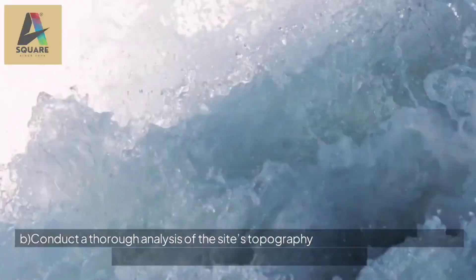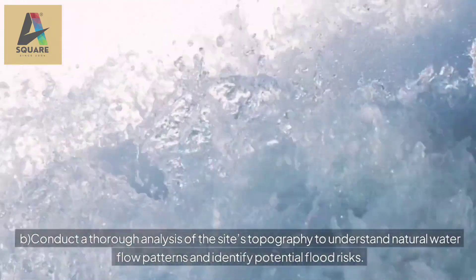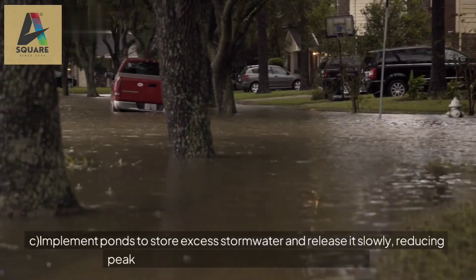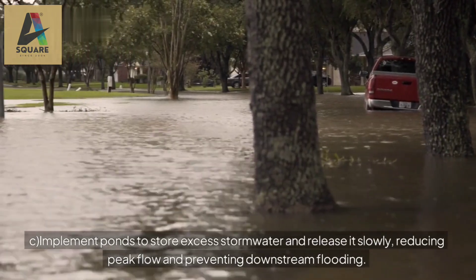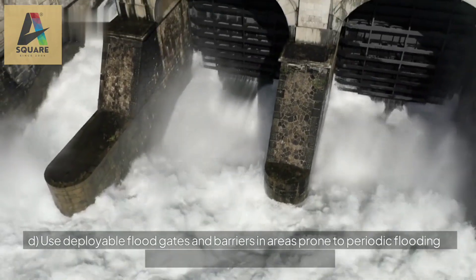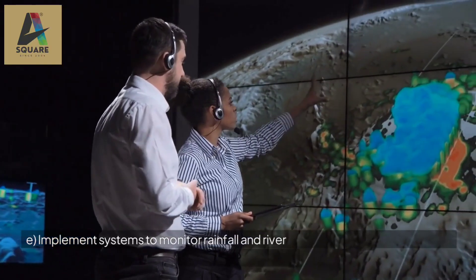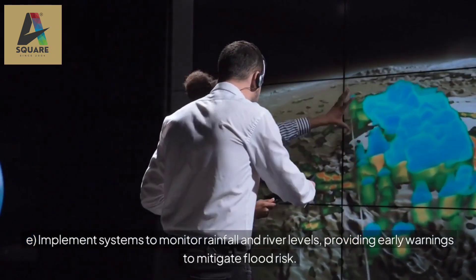b. Conduct a thorough analysis of the site's topography to understand natural water flow patterns and identify potential flood risks. c. Implement ponds to store excess stormwater and release it slowly, reducing peak flow and preventing downstream flooding. d. Use deployable floodgates and barriers in areas prone to periodic flooding to manage water flow during storms. e. Implement systems to monitor rainfall and river levels, providing early warnings to mitigate flood risk.